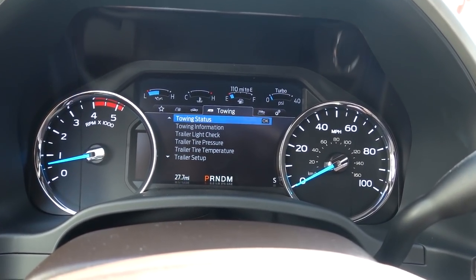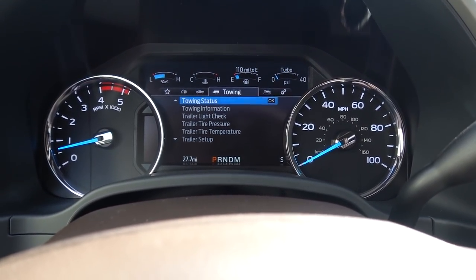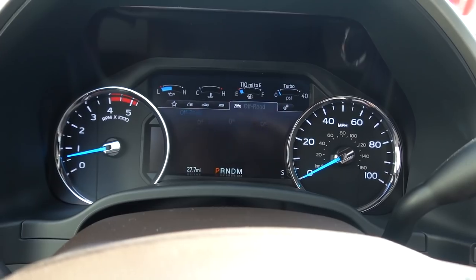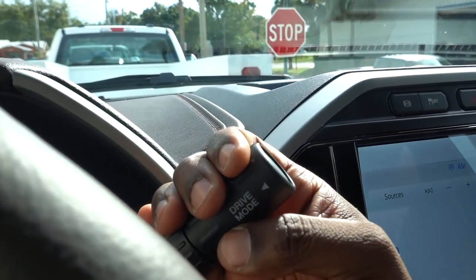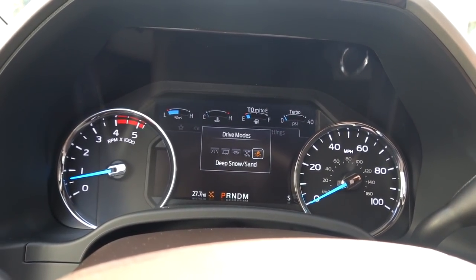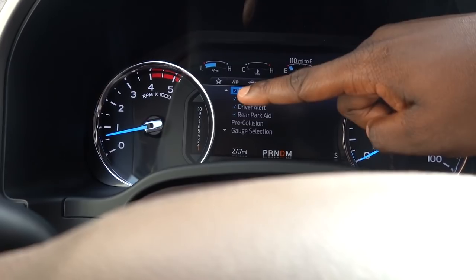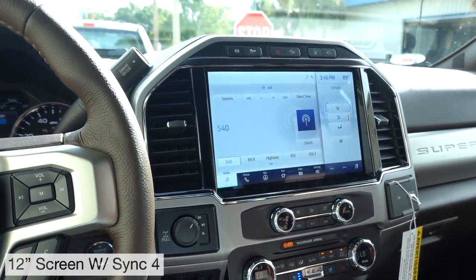Moving over, they do have a towing menu — you can go through this. If you have multiple trailers you can set them up differently, so it's easy to configure for each one once you go through that process. You do have an off-road screen and then your Settings. One thing I love about Ford is they give you driving modes on the shift column: Normal, Tow/Haul, Eco, Slippery, and Deep Snow and Sand — you have to switch into four-wheel drive to use that last one. They show you the gears on the side, which I love — that's something I'd like to see from GM.